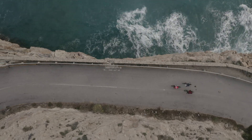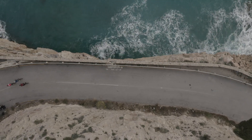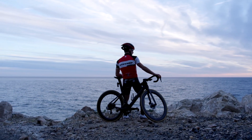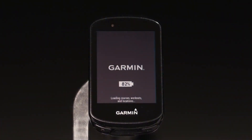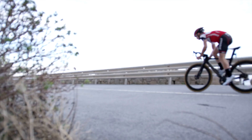We're also making it easier to access your full training plans right on the Edge device. For example, if you're following a training plan from Garmin Connect, or even from third parties such as Training Peaks, your calendar will automatically sync to the device. When you turn on your Edge, you'll see a workout prompt and a notification on the training icon. From here, you can view your workout and, when you're ready, launch right into it.